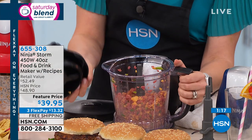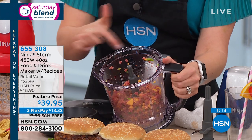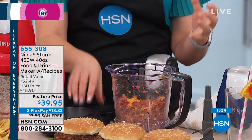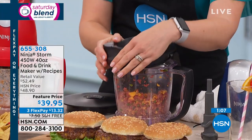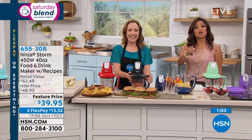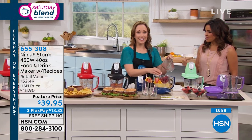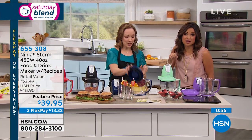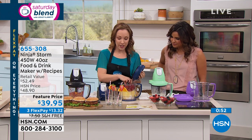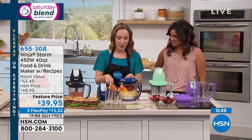You get cheese in every bite — not a ball of cheese in the middle like a stuffed burger — and you're not paying the crazy grocery store price. That took no time at all without even using your hands, and you know exactly the ingredients you're feeding your family. You can get cheese in every single bite, and it caramelizes beautifully once cooked. Once you try that, you'll never want to do burgers differently again.